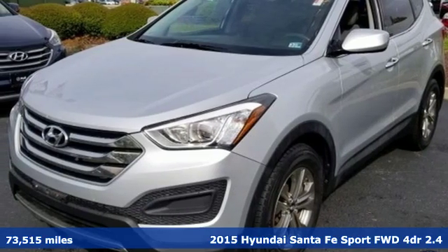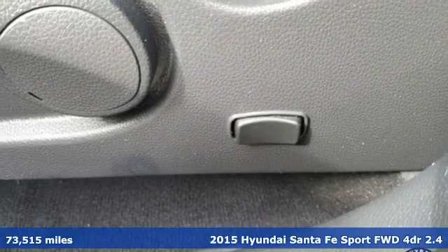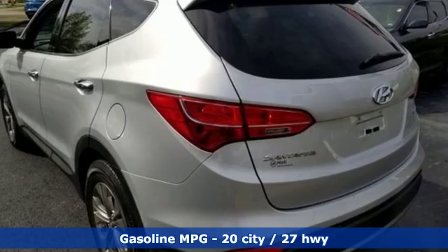Here's a 2015 Hyundai Santa Fe Sport. Challenging convention to find a better way, it's the Hyundai way. And with features like these, every drive's a pleasure.